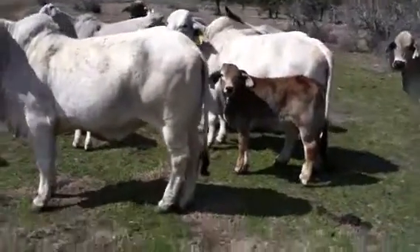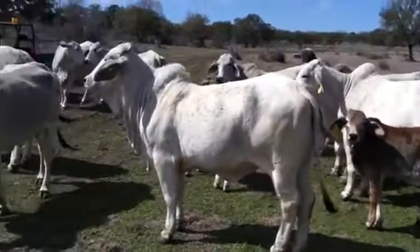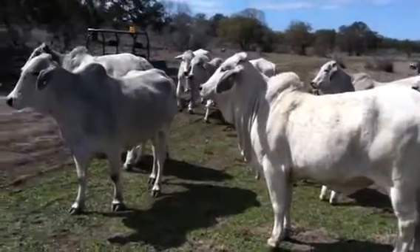Pretty little heifer calf here. All the calves have been dehorned already. They're getting real close to being weaning age.